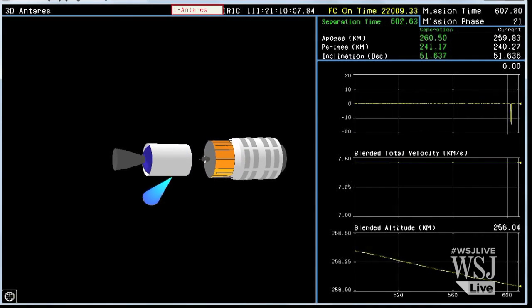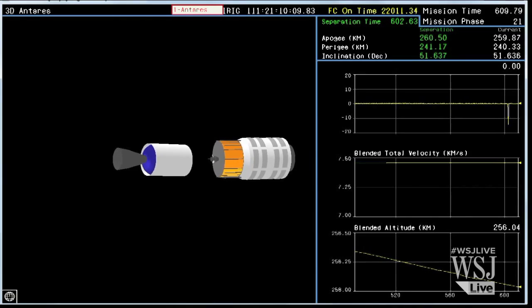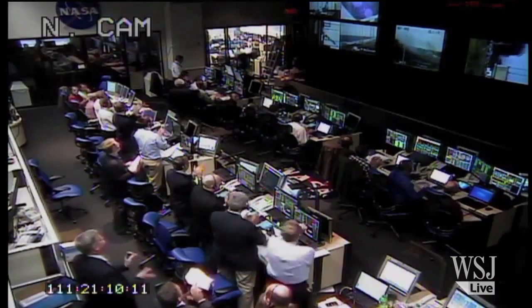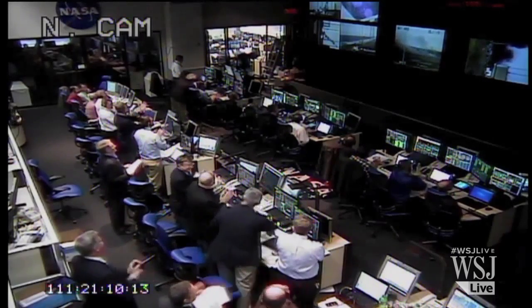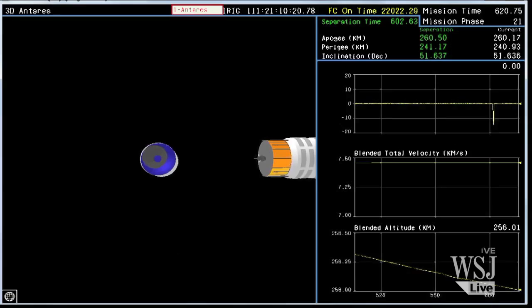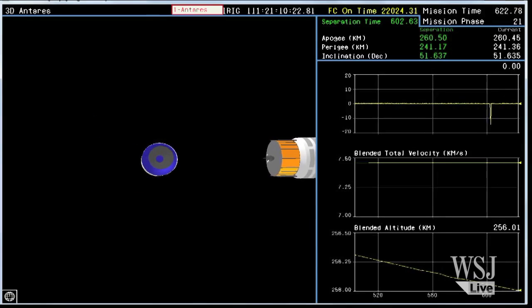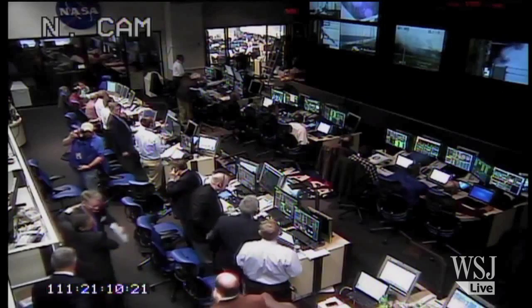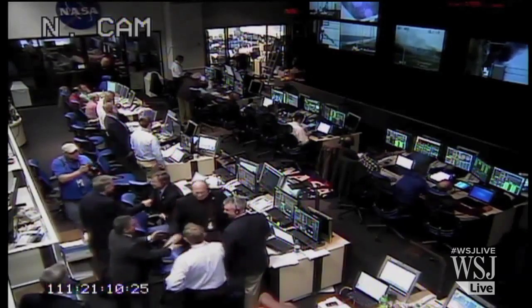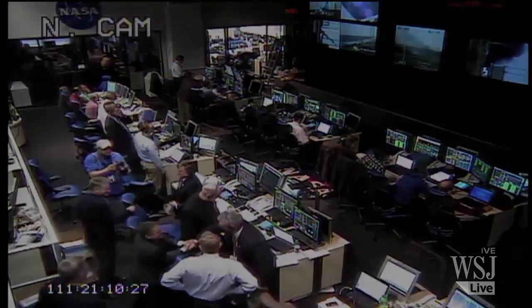Payload separation. As you can see on the animation, the payload has separated successfully. It's a beautiful mission and it's got just a few more minutes to go. Attitude is nominal. Antares has delivered the A-1 test mission payload into orbit. Congratulations all around in the range operations center.